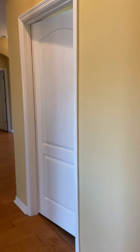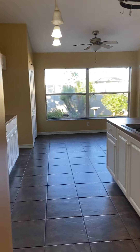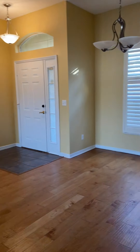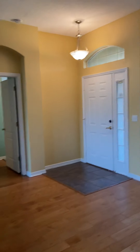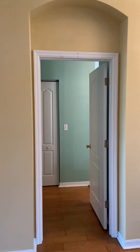Now I'm going to walk you through the hallway, past the utility room, past the kitchen to my left, and into the living room. Lots of windows to let in lots of light into this house.